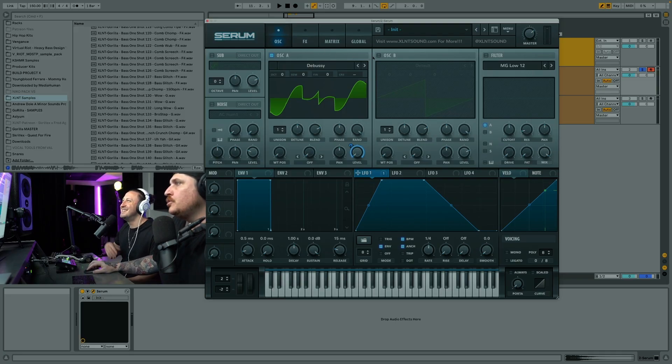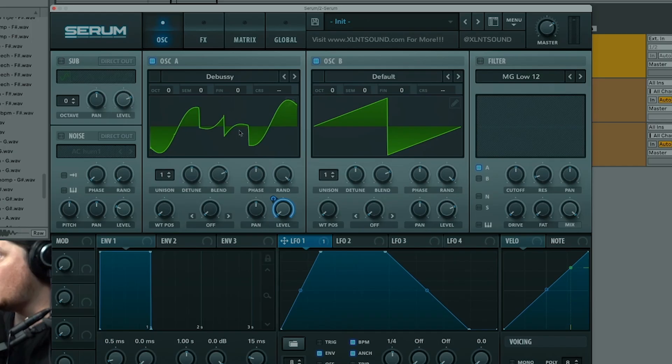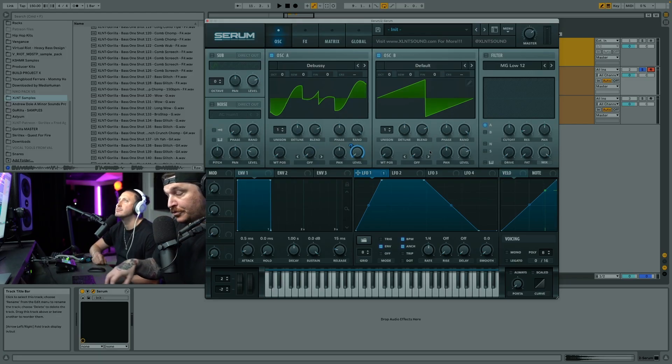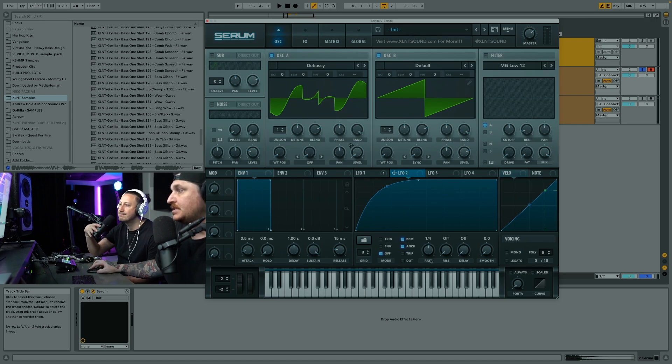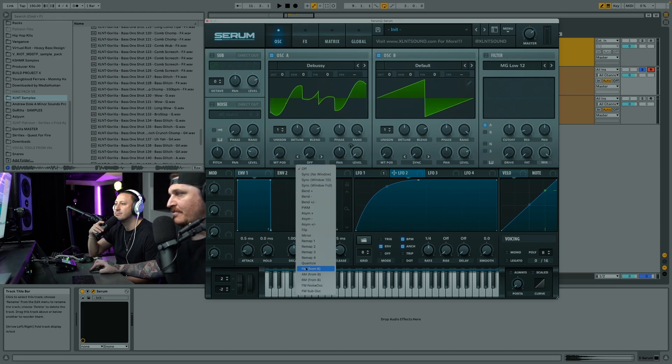Then use oscillator B as your carrier for FM. You could do this multiple ways, but for this yoink we're making on the fly, I'm going to use sync and leave the default saw wave. Next, make a second LFO - this is a very important part of the yoink system. This LFO shape is pretty simple; set it to envelope and quarter note. Before applying it, we're going to find a nice little FM tone.